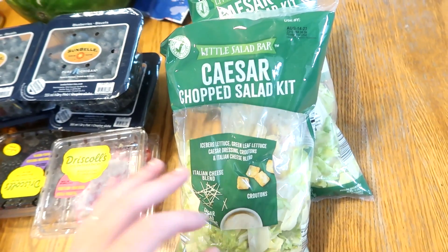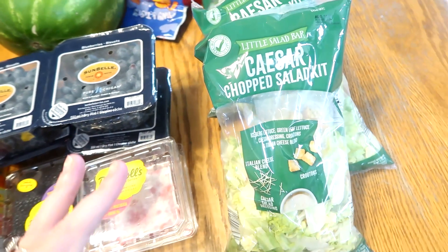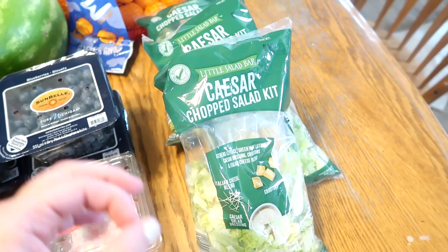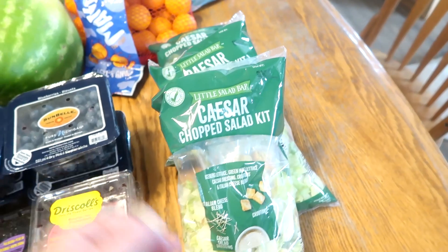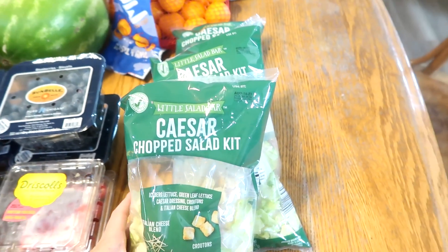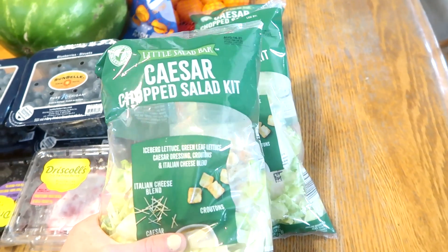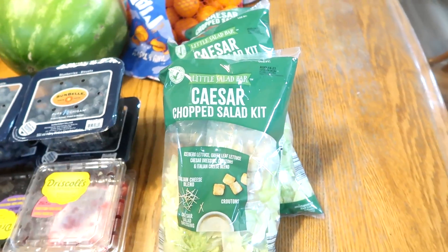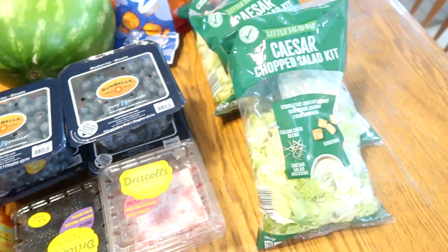I do have lettuce coming out of the garden, but it's not enough right now. We've had some really hot days and a lot of my lettuce bolted. I did do a second planting but it's not going to be ready for a while. So I got some of these just to supplement what I don't have. I got three salad kits — they're my favorite kits. Love them, easy sides. My kids are starting to really like these as well.